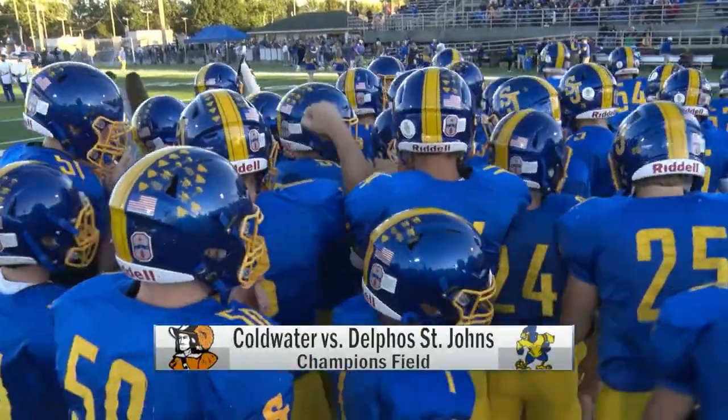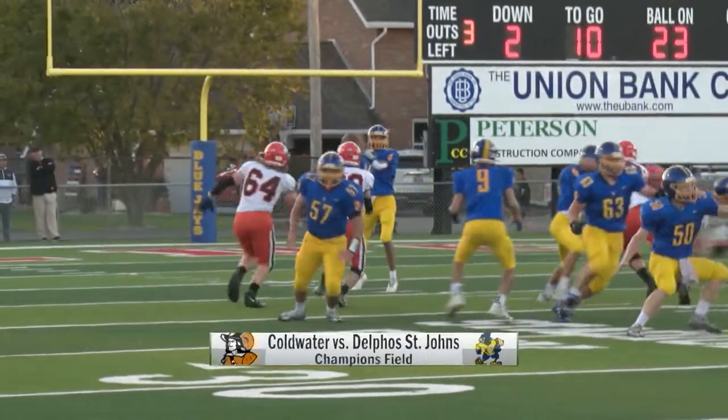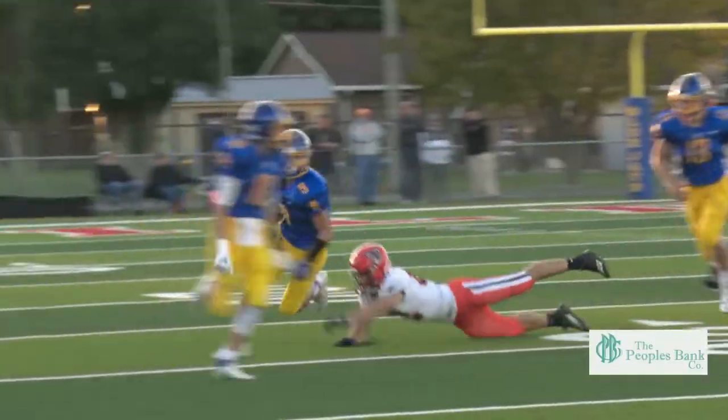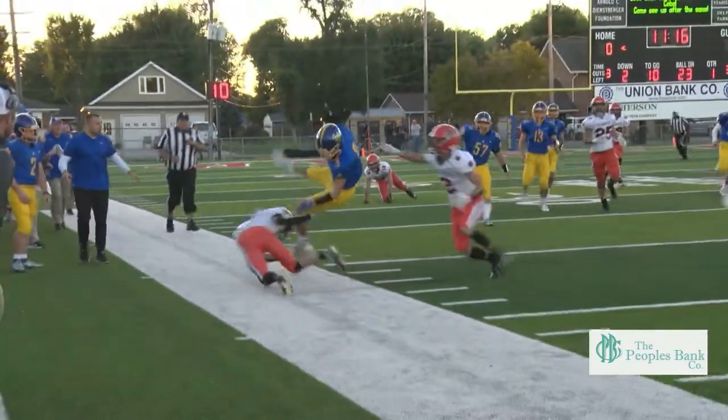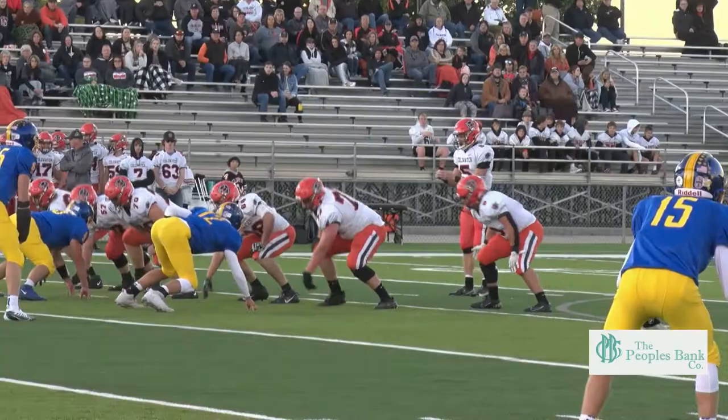St. John's fired up at home, taking on Coldwater, and we get started in this one. Grant Ulm dropping the short pass to Connor Gagne — nice gain — but a couple of holding calls would stall this drive out, so it's Coldwater football.